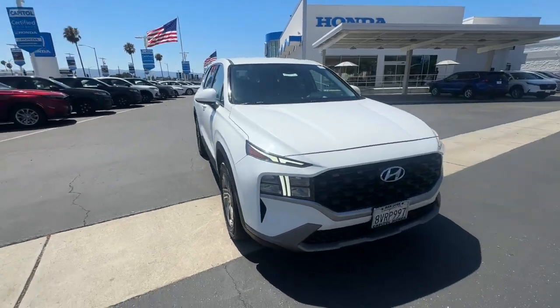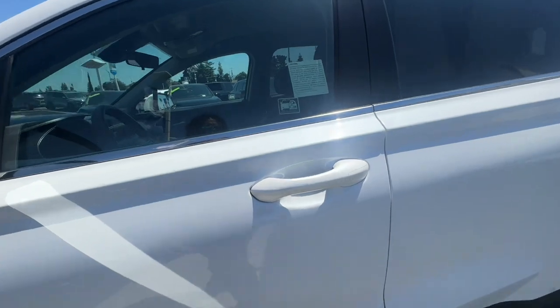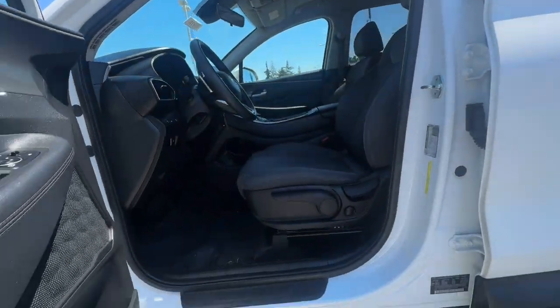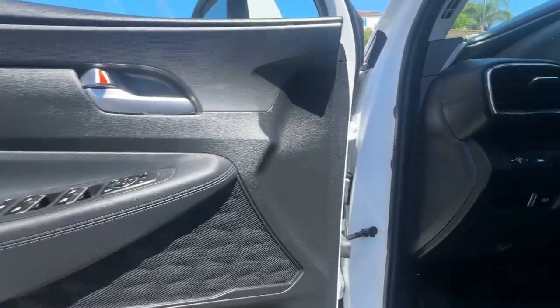With bold, modern looks, standard infotainment, and the latest safety features, this spacious, versatile, mid-sized crossover infuses every drive with comfort and confidence. These are just some of the great options this vehicle comes with.